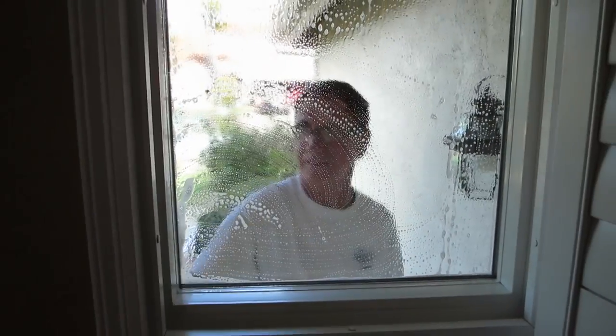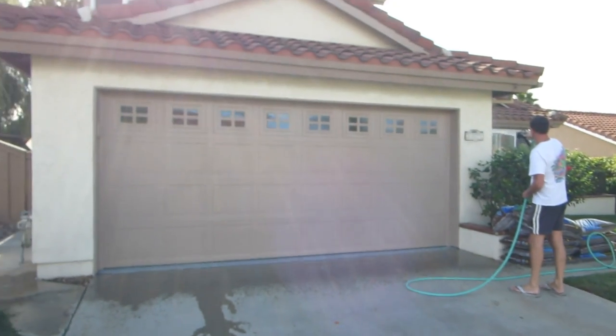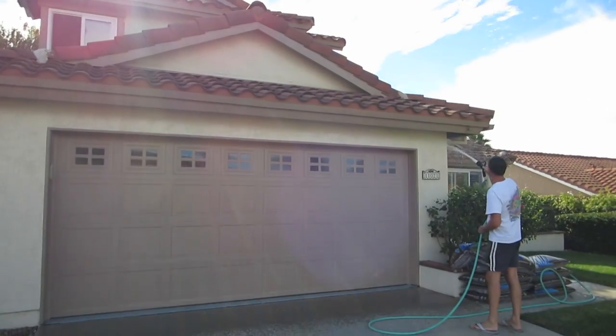Okay, back to work. I can't believe that worked. Windows are done — up there, under the door.